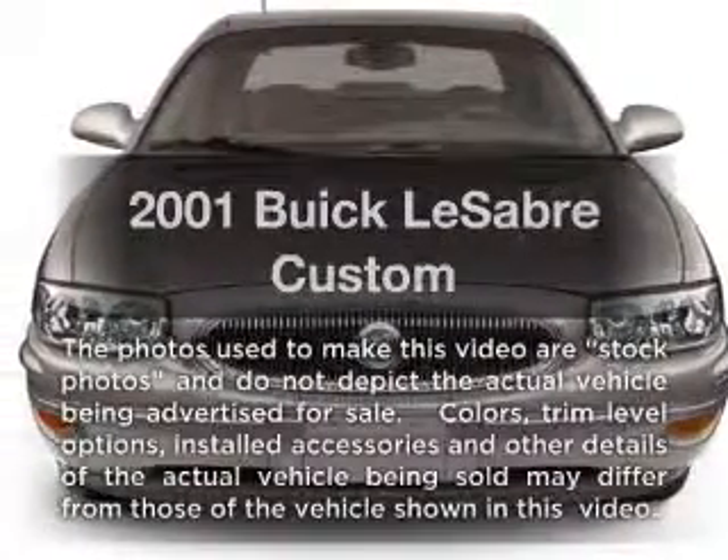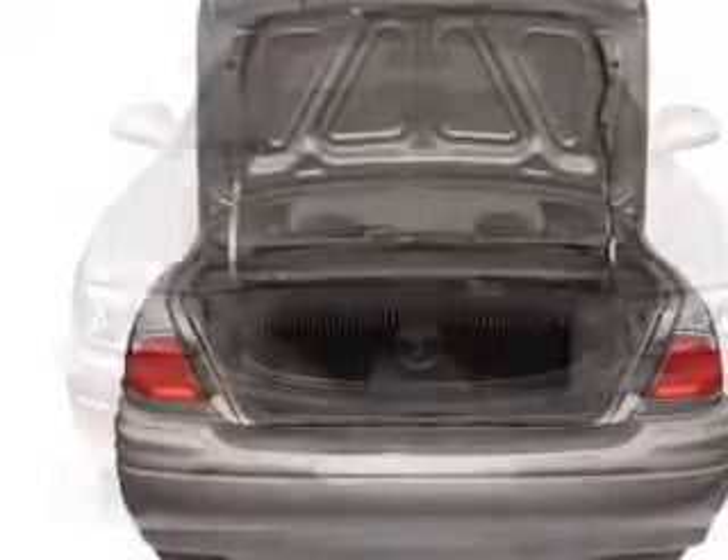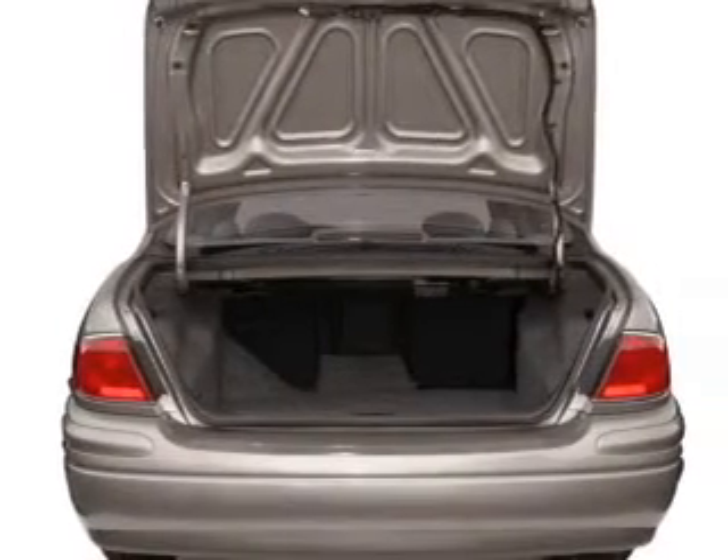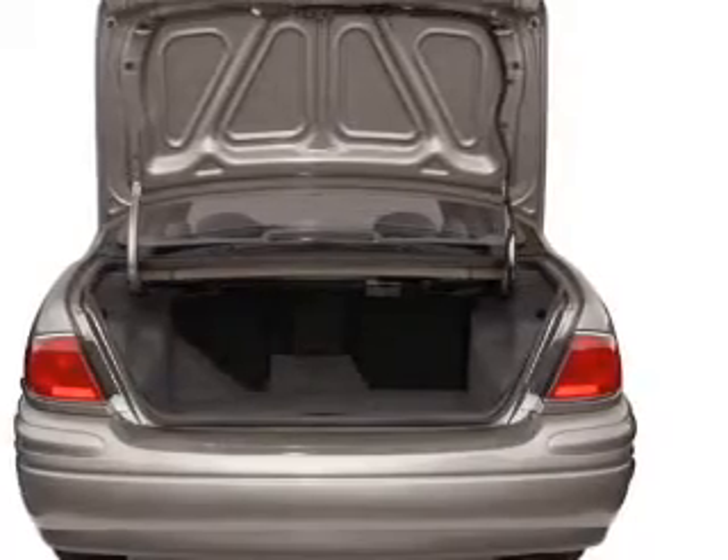Presenting the 2001 Buick LeSabre — this is the set of wheels you've been looking for, with a solid 6-cylinder engine that responds smoothly to its automatic transmission. Anti-lock brakes help you bring your vehicle to a safe stop.